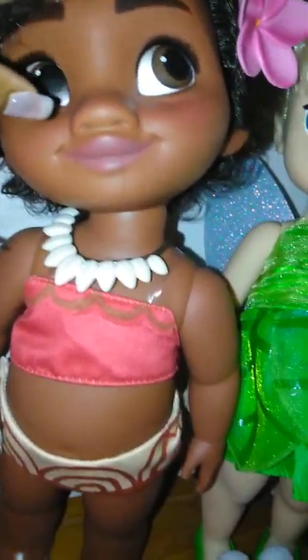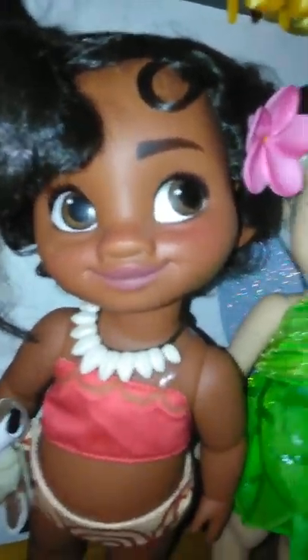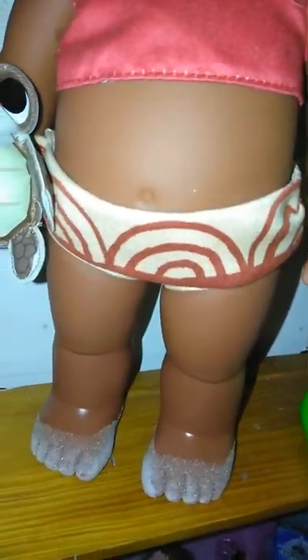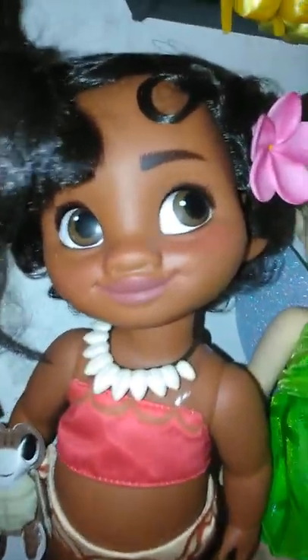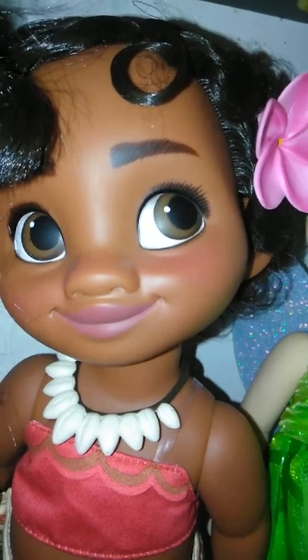Moving on, we have Moana — one of my favorites. She has a really big head; her and Boo both have really big heads so I had to really squeeze them in there. Look at her little sandy feet — she is so chubby. I love the ones with chubby legs and she's probably the chubbiest out of all of them. She has her little turtle and her little flower in her hair.